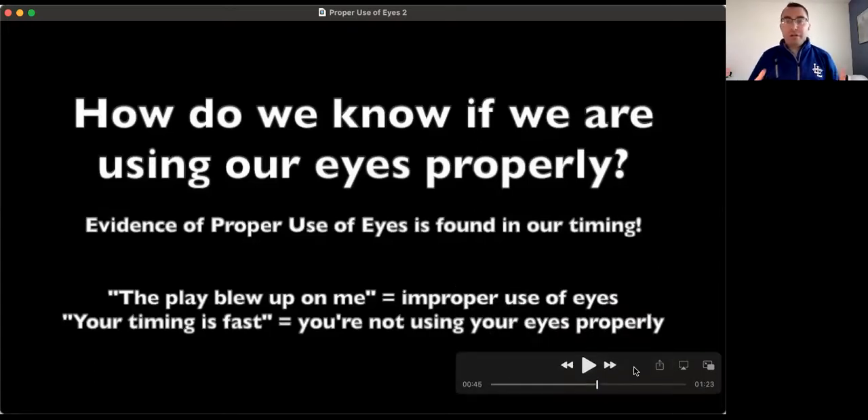How can we self-check and self-monitor whether or not we are using our eyes properly? The greatest source of evidence of using our eyes properly is found in our timing. If our timing is excellent, generally that means we are using our eyes properly. If you've ever heard the phrases 'the play blew up on me' or 'your timing is too fast,' that means we're not using our eyes properly. For example, if someone says a bang-bang play at first base blew up on them, they generally didn't get their eyes ahead of the throw fast enough — resulting in rapid eye movement, eyes not set, making it difficult to perceive or process the information on that force play.